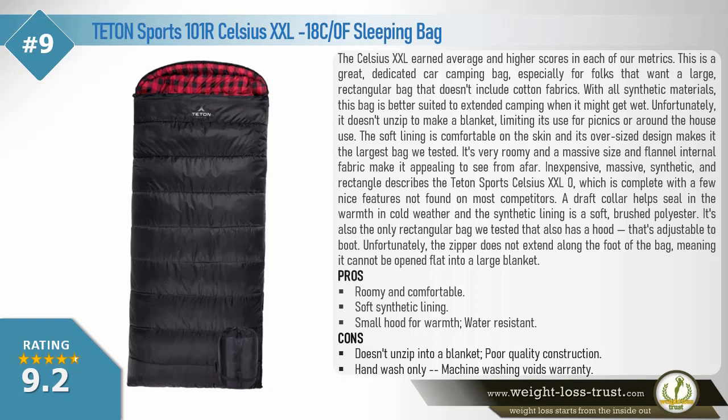Inexpensive, massive, synthetic, and rectangular describes the Teton Sports Celsius Double XL zero, which is complete with a few nice features not found on most competitors. A draft collar helps seal in the warmth in cold weather, and the synthetic lining is a soft brushed polyester. It's also the only rectangular bag we tested that has an adjustable hood. Unfortunately, the zipper does not extend along the foot of the bag, meaning it cannot be opened flat into a large blanket. Pros: roomy and comfortable, soft synthetic lining, small hood for warmth, water-resistant. Cons: doesn't unzip into a blanket, poor quality construction, hand-wash only — machine washing voids warranty.